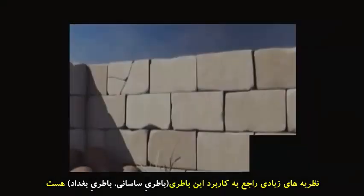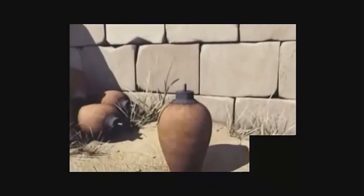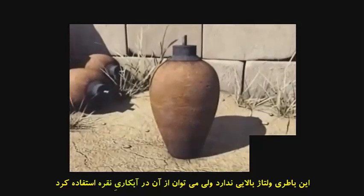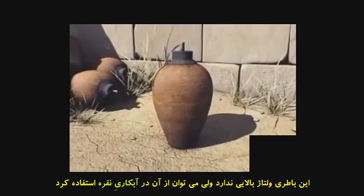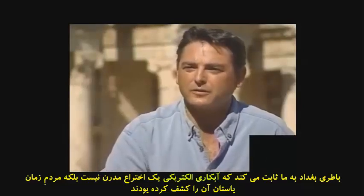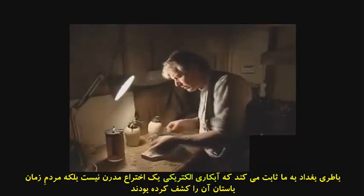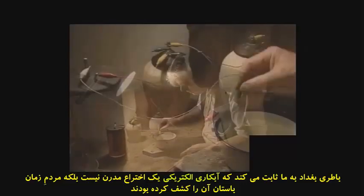Yet there is one theory which many experts believe is the most likely use of the Baghdad Battery. The Baghdad Battery didn't produce much power, perhaps a little over a volt. But that would have been sufficient to allow silver to be plated with gold. What the Baghdad Battery shows then is that electroplating is another ancient discovery. It is thought that the practice of electroplating one metal over the top of another is a modern invention. Yet with the Baghdad Battery, perhaps the ancients had also mastered this art.